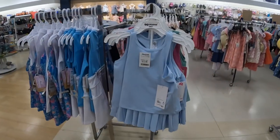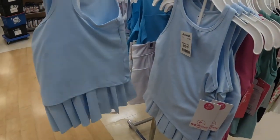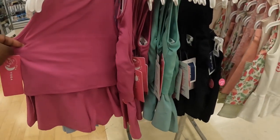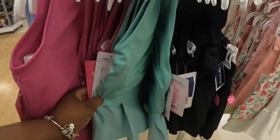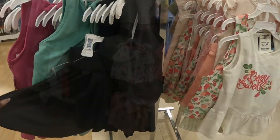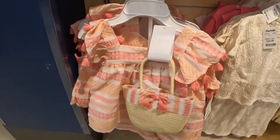Oh these are cute, $13 — the little ones, it says 90 Degrees by Reflex. Little skirts, that's blue, a little pink one. Oh, these are shorts — and this one is green and black.